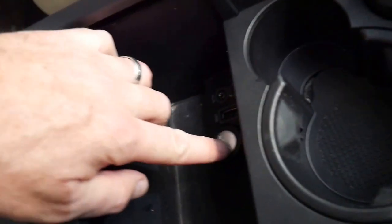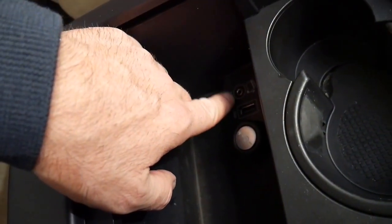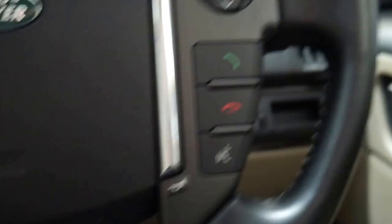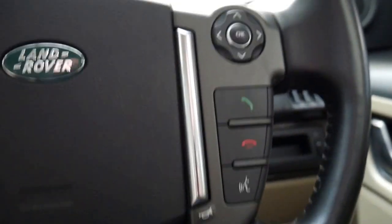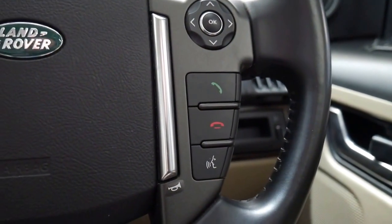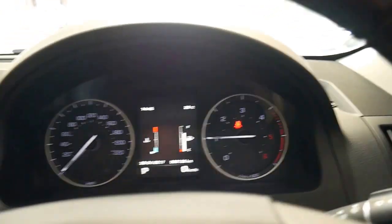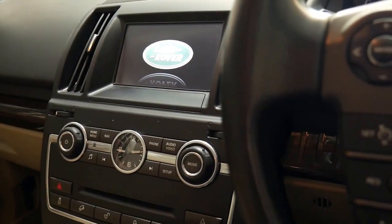Automatic headlights, automatic windscreen wipers — you've actually got two cigarette lighter adapters there for your mobile phones, auxiliary for iPod, and a USB, which is great. The multi-function steering wheel is nice, you've got cruise control and mobile phone features — you can talk to the car, push that and then let it know what you want it to do. They're a quiet car as well. A lot of people don't realise that a Freelander 2 turbo diesel is not a noisy car at all, and here at the old timer centre in...